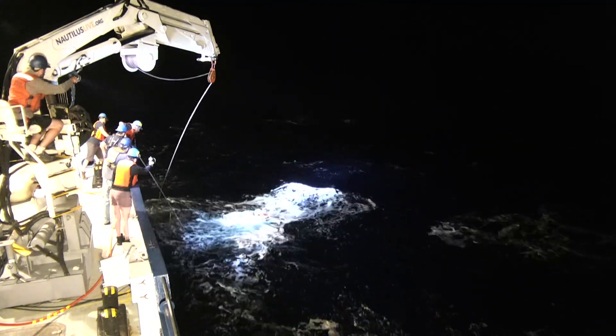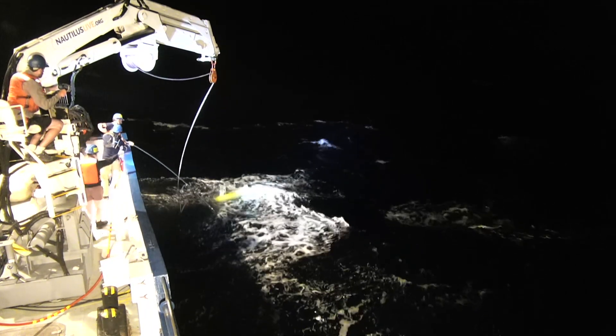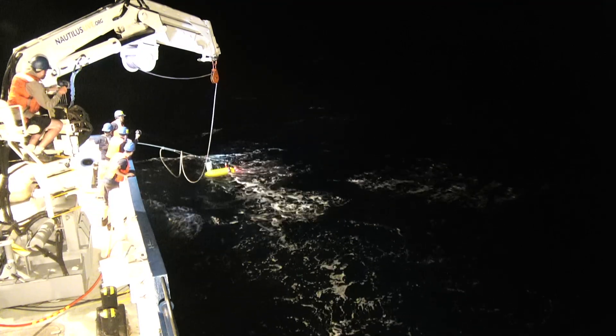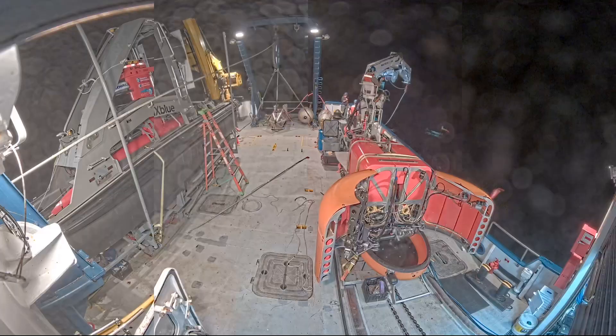And it doesn't always work out, like our first attempt that saw the ship and robot not quite coming close enough so we could grab Mesobot safely. This is a dangerous dance between a 1,200 ton vessel like Nautilus and tiny Mesobot.